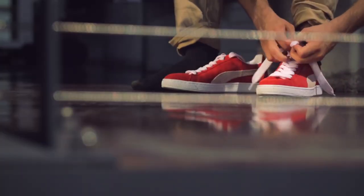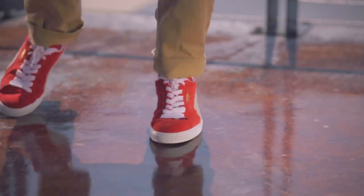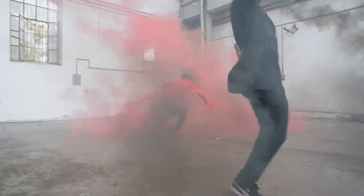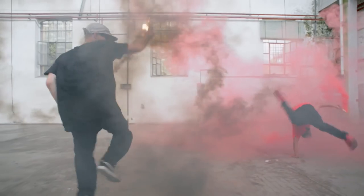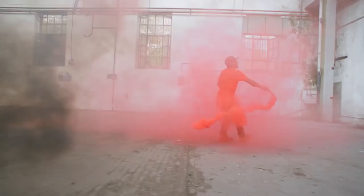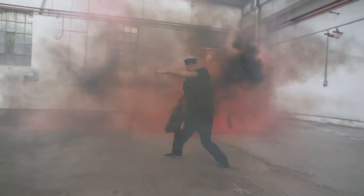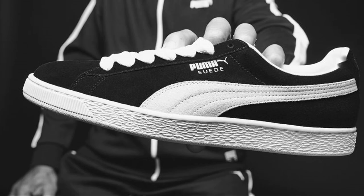Very few shoes live long enough to see themselves become sneaker icons. To me there's a difference between being a classic and being an icon. When talking about a sneaker classic, you're talking about a shoe that is still good-looking even decades after its initial release, but to become an icon you need to have more than just the looks — you need to have been part of the moments that defined history. Today we're going to talk about a shoe that has achieved this icon status: the Puma Suede.